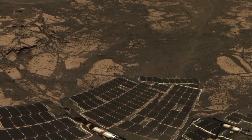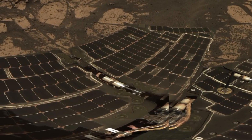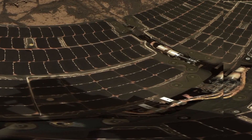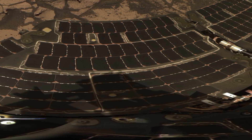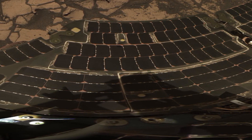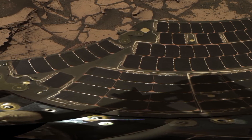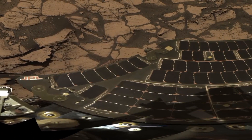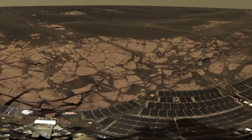Thanks for watching. In this video we explored the incredible Martian landscape through the eyes of Perseverance and Opportunity. From mysterious rocks to breathtaking panoramas, Mars continues to reveal its fascinating secrets. Stay tuned for more amazing discoveries as we uncover the mysteries of the red planet, and don't forget to like, share, and subscribe for our next journey. Thank you very much for watching, and I'll see you in the next video.